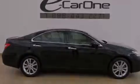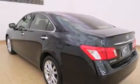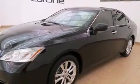Its top features and packages include the premium package, a low tire pressure indicator, alloy wheels, and satellite radio.